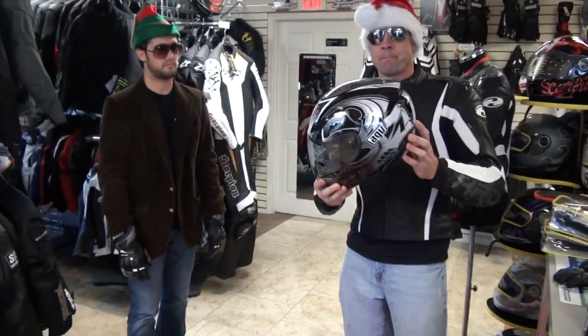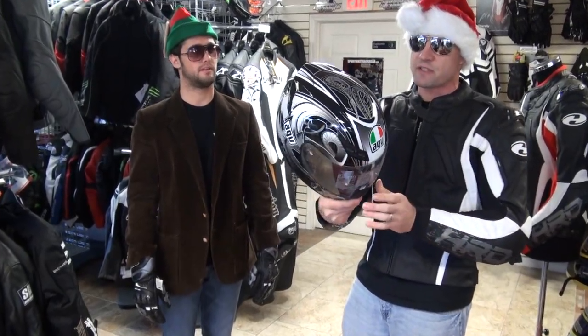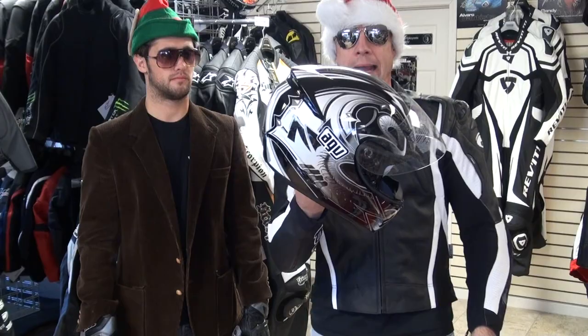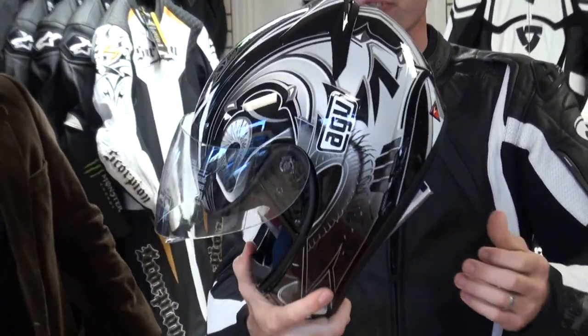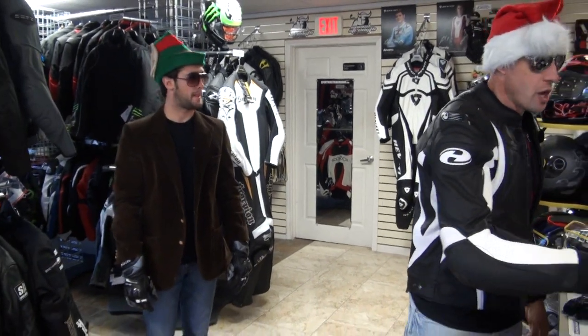Next up — these have been a great price-point helmet for us. These are the AGV K3 helmets. The retail price on these helmets was $189.95 — we're gonna do this for $119.95. This is a graphic colorway not many folks saw: the K3 Bat in black. We've got limited sizes available. Full video review on the AGV K3 if you have any questions. It's a really good price-point helmet, we really dig it.